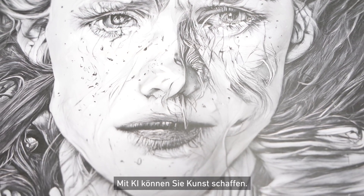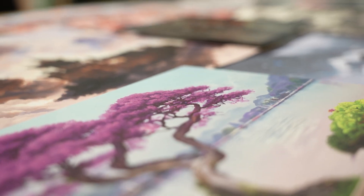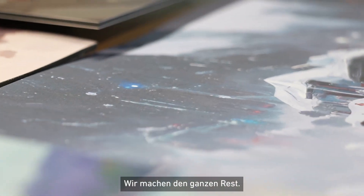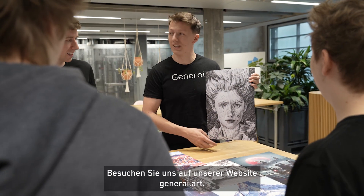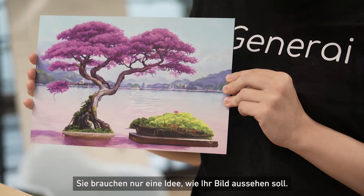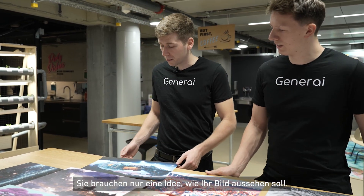You can create art with AI. All you need is the idea in your head — we do all the rest. You can visit us on our website at generi.art, and all you need is the idea of what your image should look like.